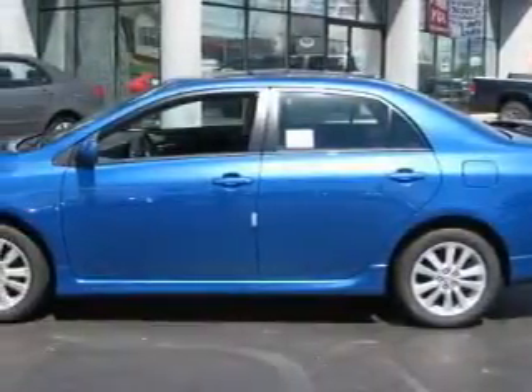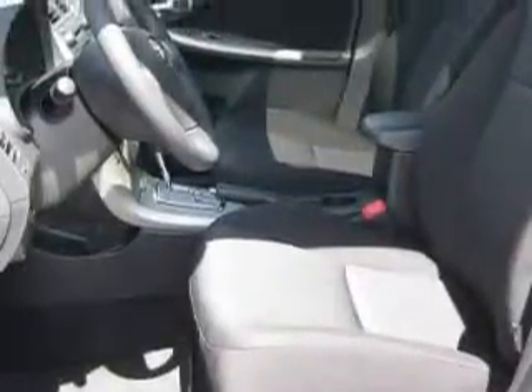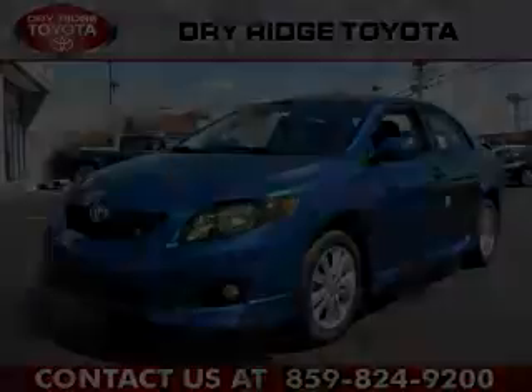Its top features include a sunroof, a multi-disc CD player, a stability control system, an anti-lock braking system, and this automobile's stylish design always looks great. Contact us today to arrange your test drive.